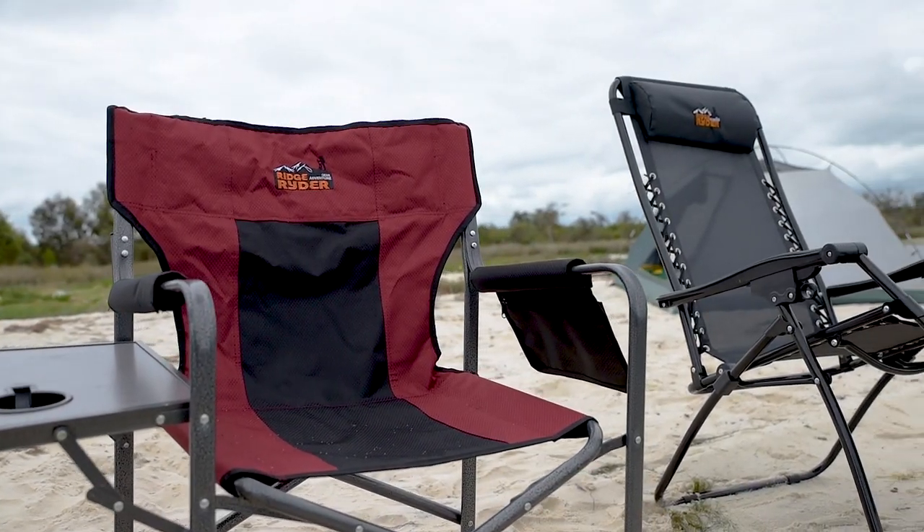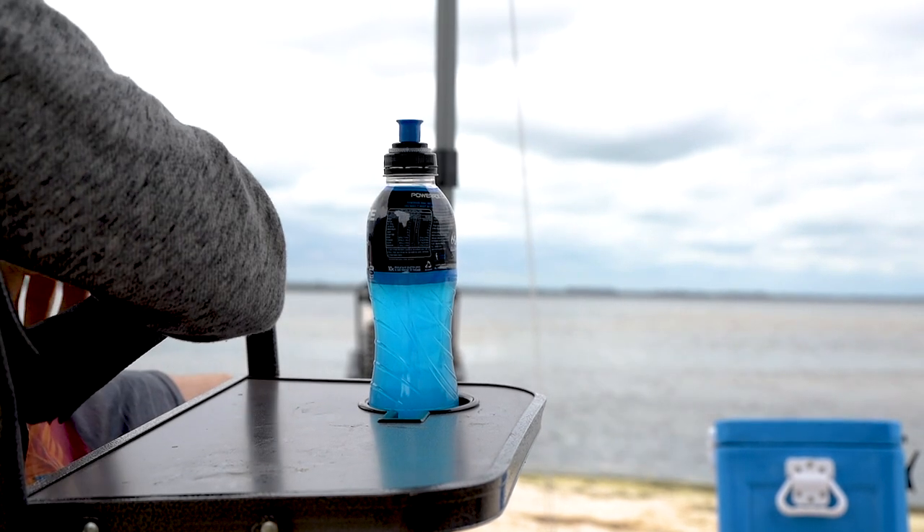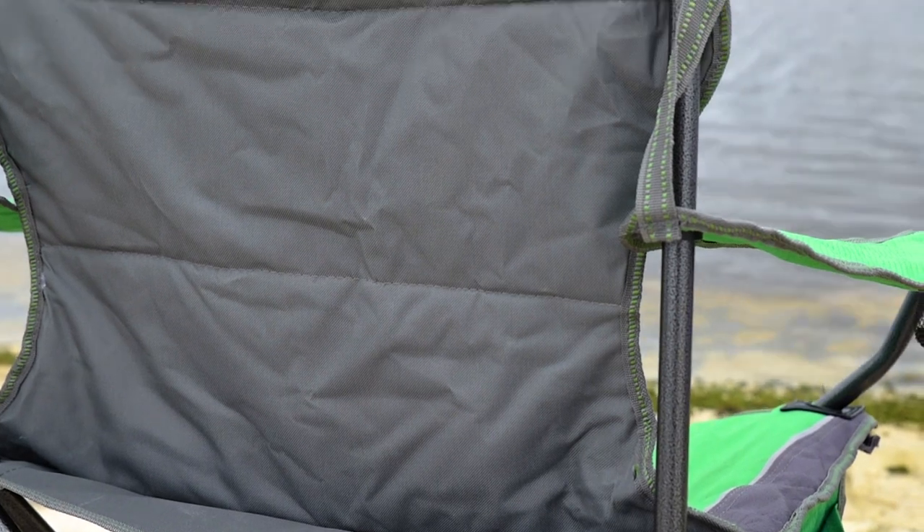If you need a sturdy side table, that's catered for too in the director's chair, complete with drink holder and magazine pouch. Each chair features a strong powder coated frame for maximum corrosion resistance.